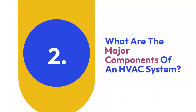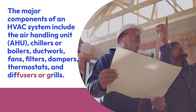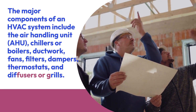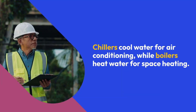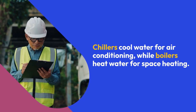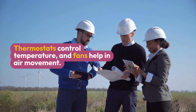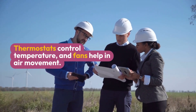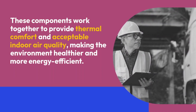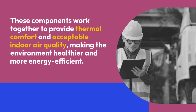Two: What are the major components of an HVAC system? The major components include the air handling unit (AHU), chillers or boilers, ductwork, fans, filters, dampers, thermostats, and diffusers or grills. The AHU circulates and conditions air. Chillers cool water for air conditioning, while boilers heat water for space heating. Ducts distribute conditioned air throughout the building. Thermostats control temperature, fans help in air movement, and filters clean the air by removing dust and contaminants, making the environment healthier and more energy efficient.